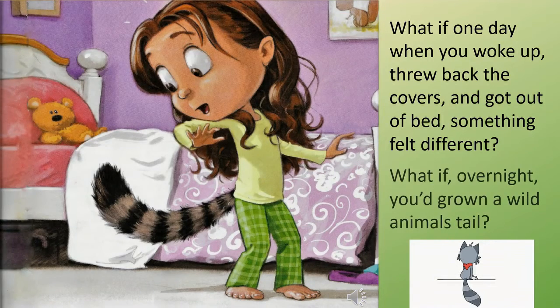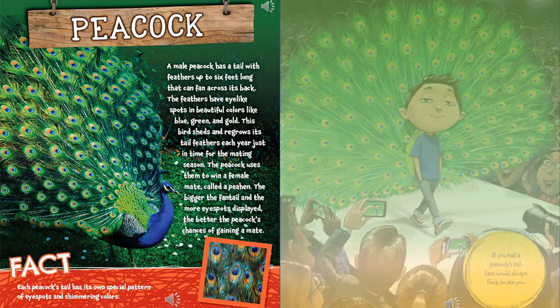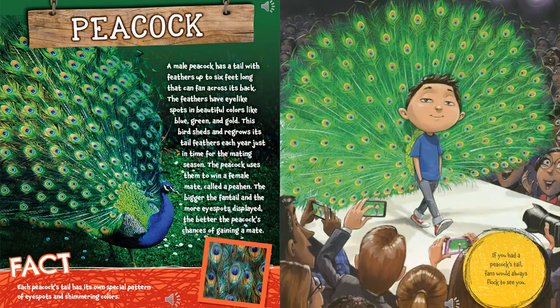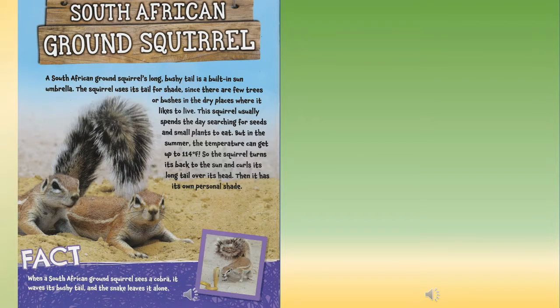What if overnight you'd grown a wild animal's tail? Peacock: a male peacock has a tail with feathers up to six feet long that can fan across its back. The feathers have eye-like spots in beautiful colors like blue, green, and gold. This bird sheds and regrows its tail feathers each year, just in time for mating season. The peacock uses them to win a female mate called a peahen — the bigger the fan tail and the more eye spots displayed, the better the peacock's chances of gaining a mate. Each peacock's tail has its own special pattern of eye spots and shimmering colors.